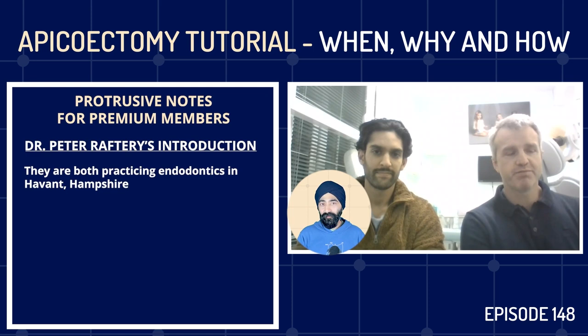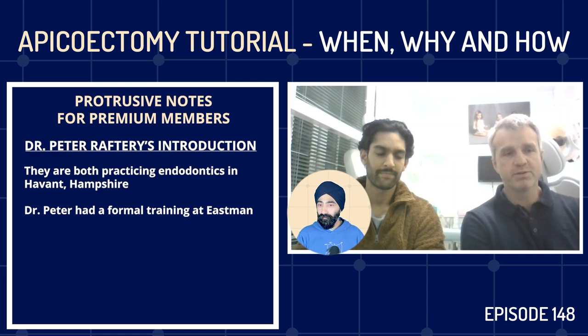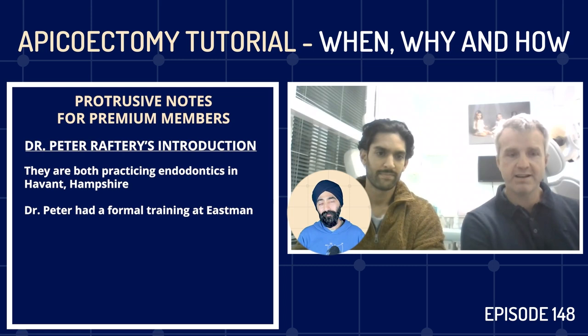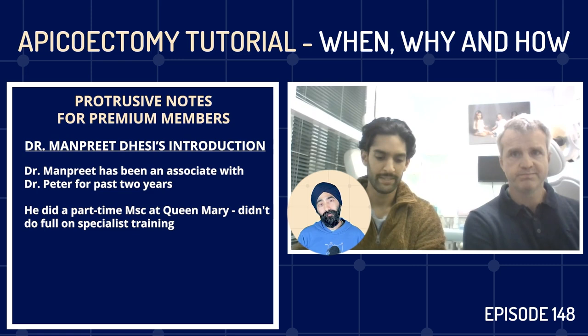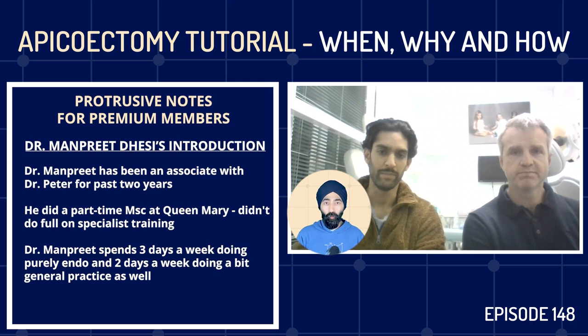We're at Hampshire Endodontics, speaking from Havant in Hampshire, with a branch in Winchester also — an endodontics-only practice. My background was the formal training route at the Eastman a long time ago. As things got busier here, I'm delighted to have had Manpreet as an associate for about two years now. I completed a part-time MSc at Queen Mary about six or seven years ago, and now spend three days a week doing purely endo and two days a week doing general practice.